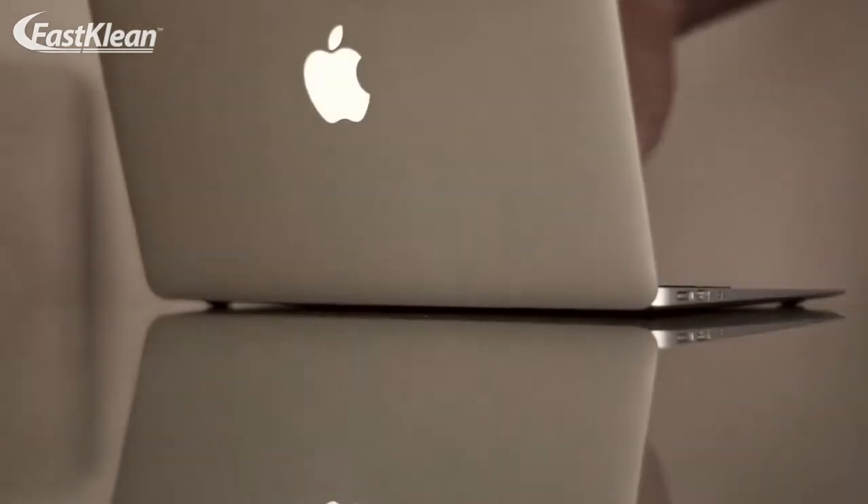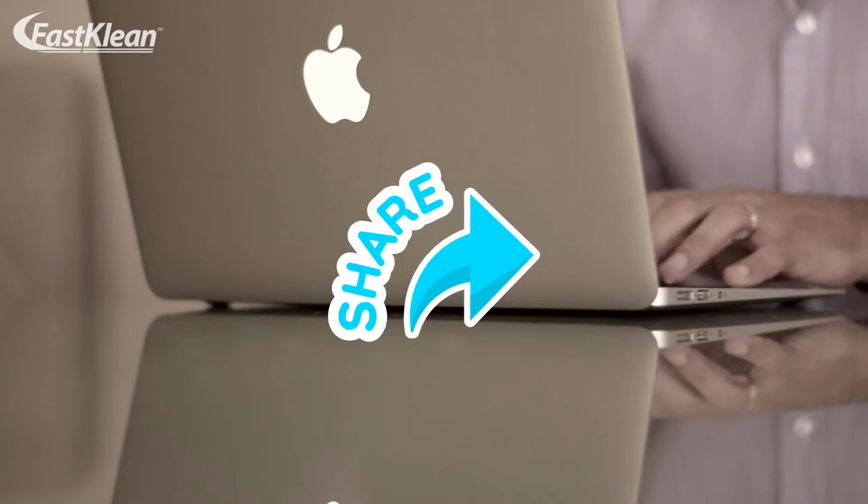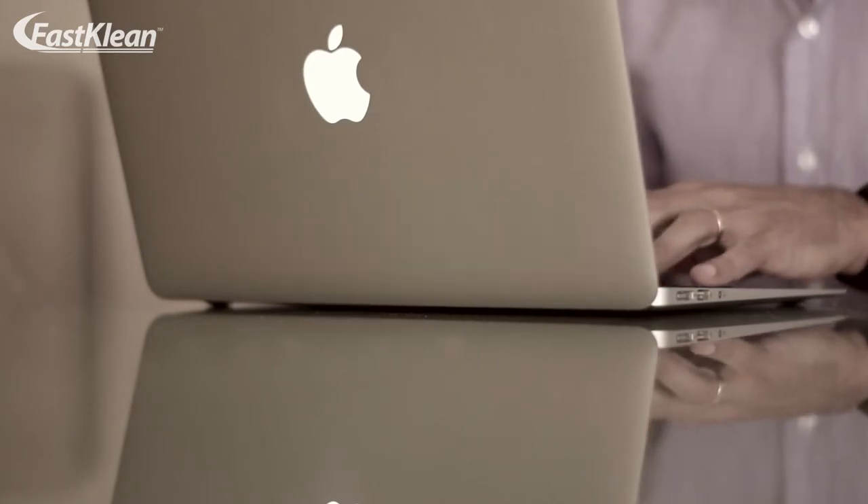We need your love to grow this channel. Please remember to like, share, and subscribe to our channel to help us keep sending you valuable tips like this.